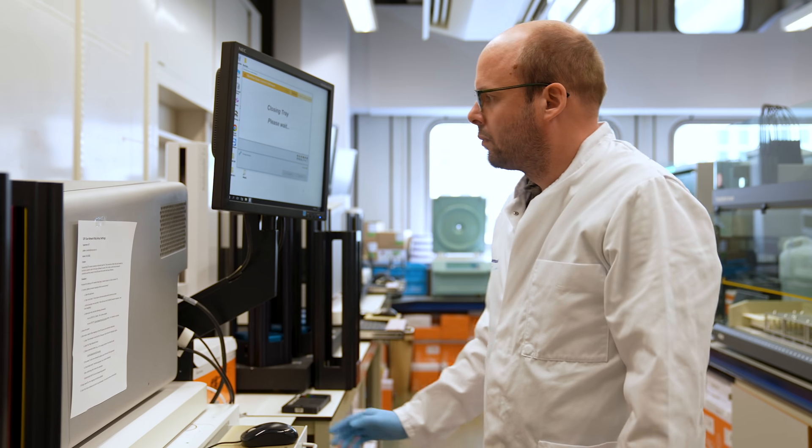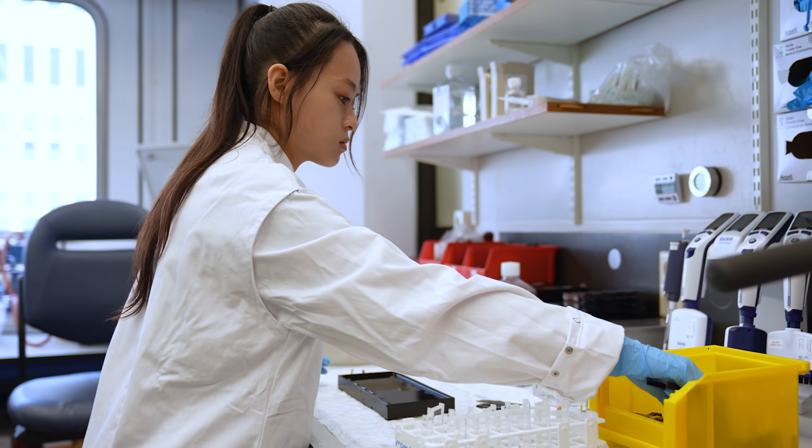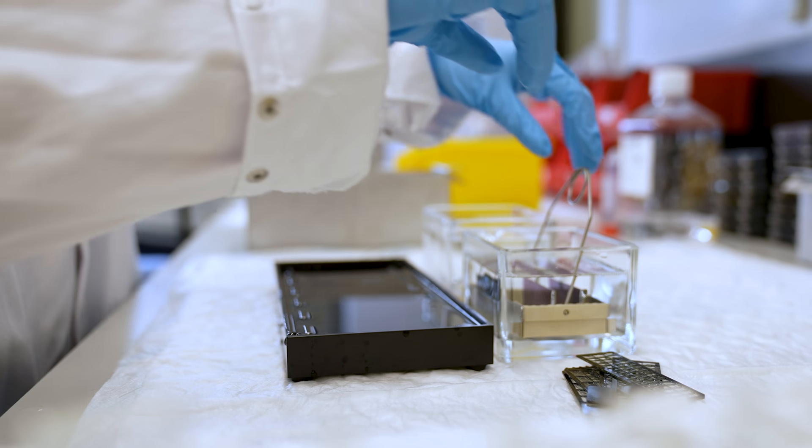We also have more in-depth technologies, like sequencing-based technologies, that give you a full genomic picture of each person that comes in, and that we use when we really need to know exactly what's happening in much more detail.